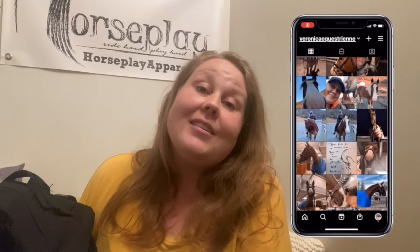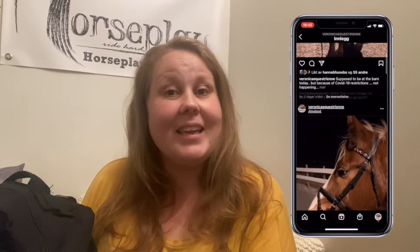Hi everyone and welcome back to my channel. I'm Veronica and this is my channel for my horsey adventures. I'd be very happy if you clicked the red subscribe button and the bell for notifications. I'm also an ambassador for HorsePlay Apparel — if you find something you like on their website, use my code veronica10 for 10% off. A new fall line is coming soon and I'm very excited. Let's get on with the video.